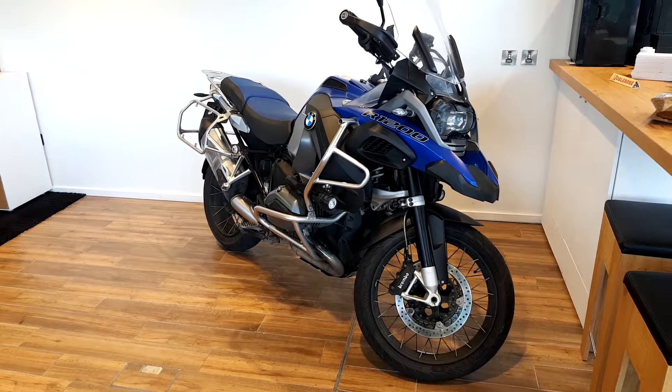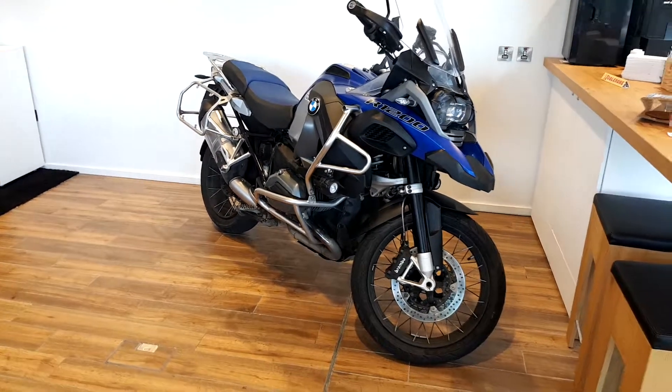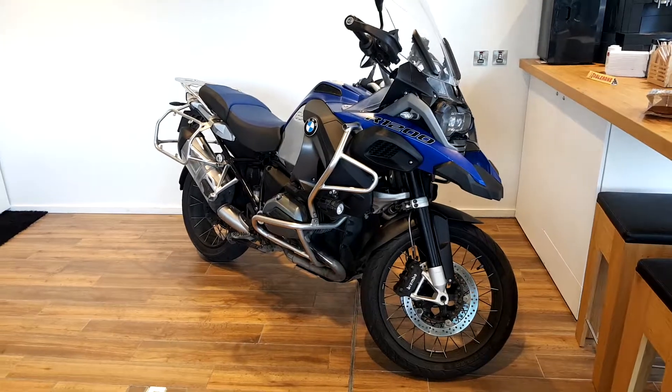I'm George from Motorrad with the newest addition to our BMW Premium Selection. Here we have an R1200 GS Adventure.